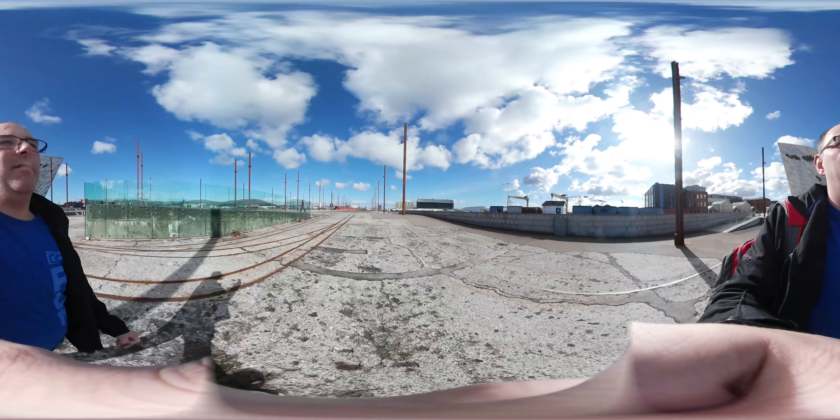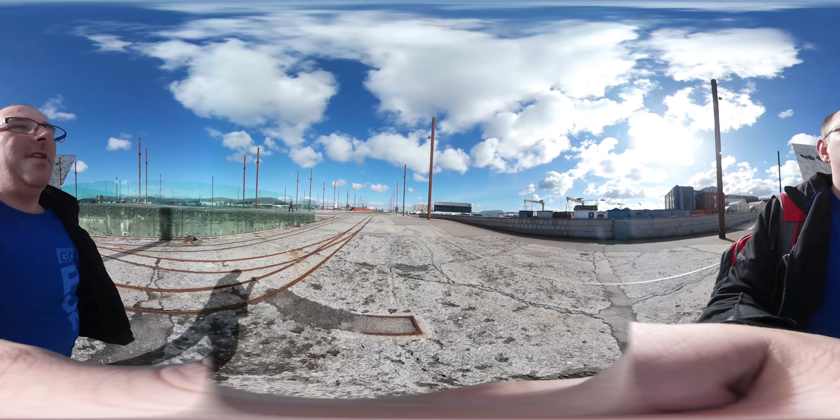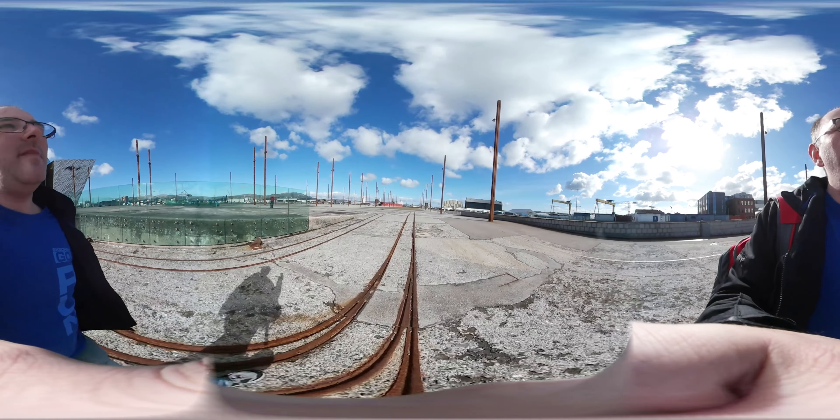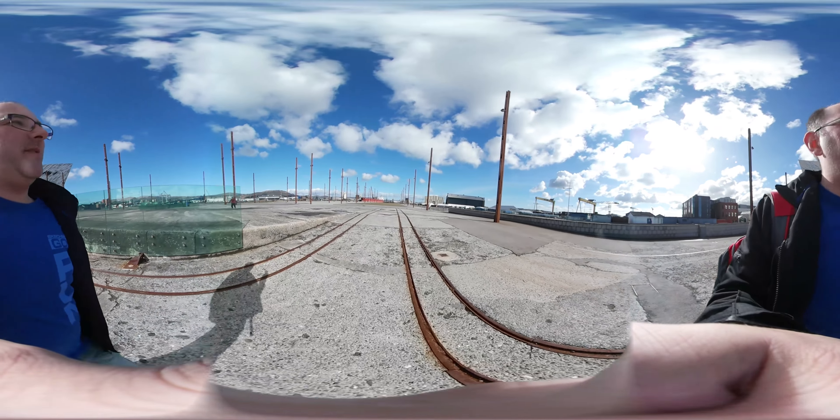This is where the Titanic was built up here. If you look down at the markings on the ground, it shows you where parts of the ship are.